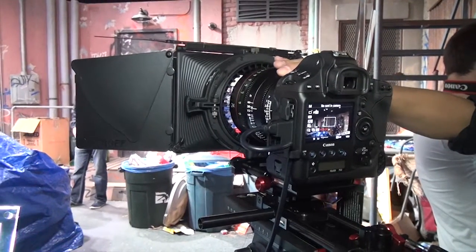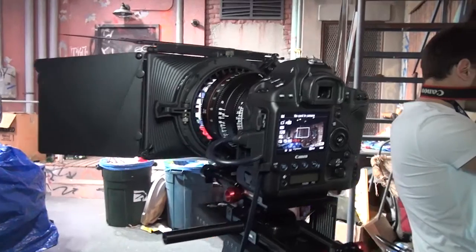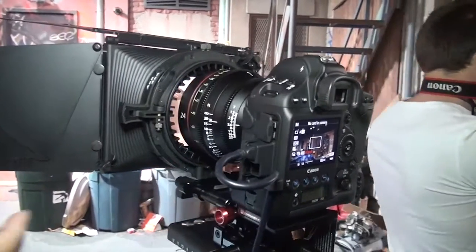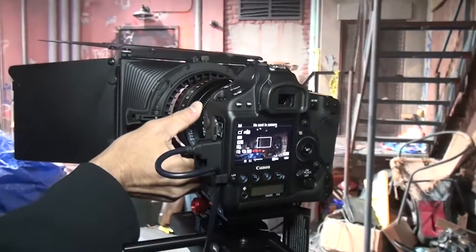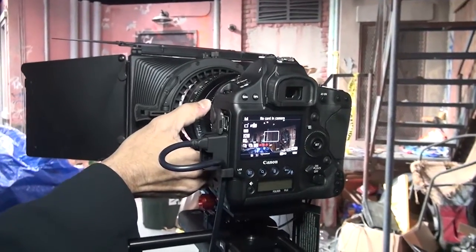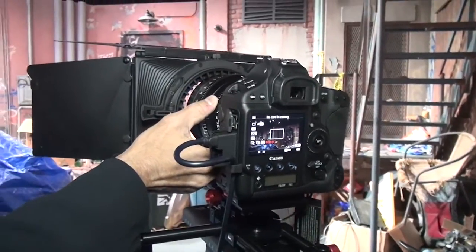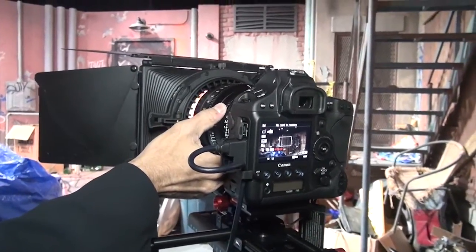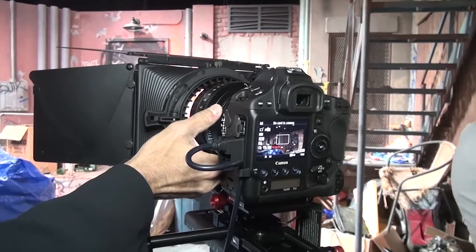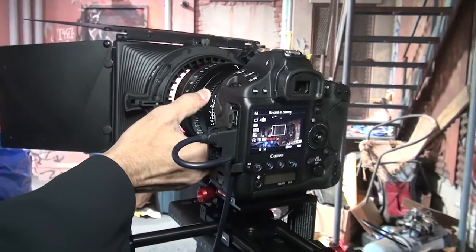Hello, this is Peter from ANS Broadcast in Hong Kong, and this is NAB 2011. This is the Canon 1D C — it's a 4K DSLR camera. The 4K is recorded in Motion JPEG, so the file size is about 4GB per minute.